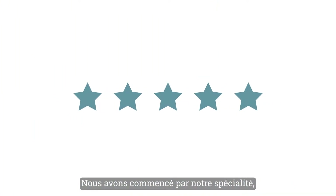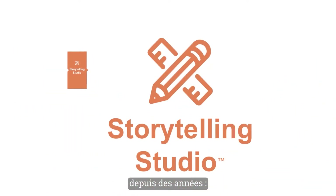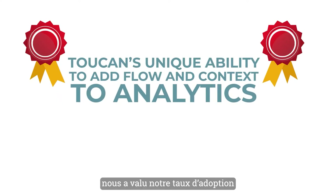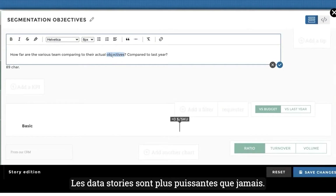We started with what's earned us a five-star rating from our customers over the past years: data storytelling. Toucan's unique ability to add flow and context to analytics has led to our industry-leading 80% and more adoption rate, and has been even further improved. Data stories are more powerful than ever.